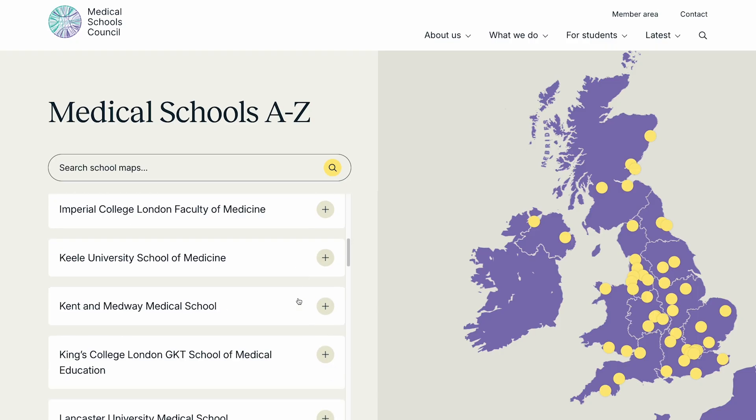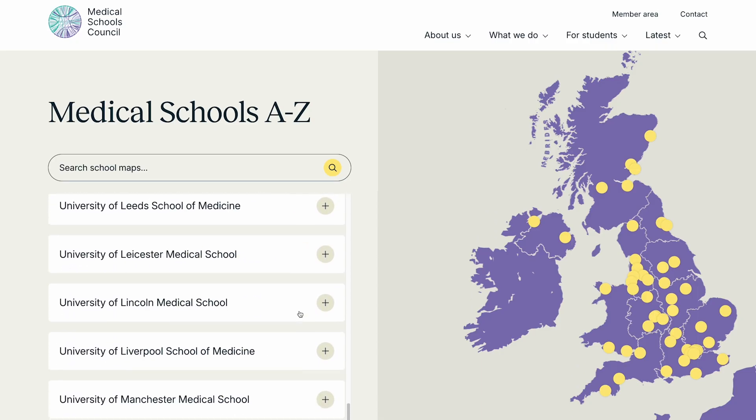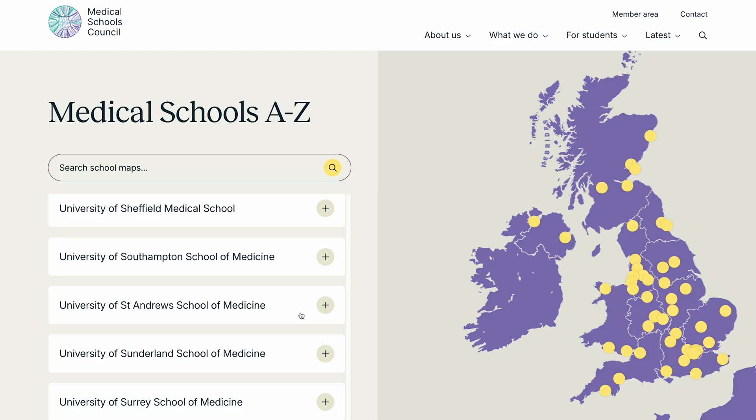Choosing where you apply for medicine will decide whether you will get into medical school or not. With over 40 medical schools in the UK, it can be pretty difficult deciding where you want to study for the next five to six years. When I first applied, I didn't apply strategically and as a result, I did not get any offers.